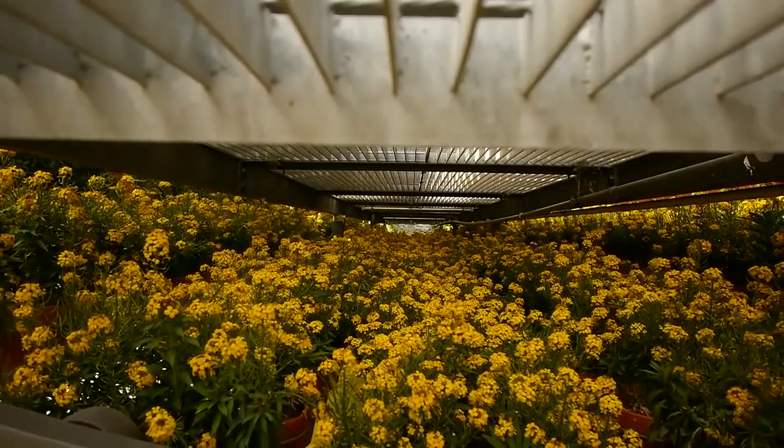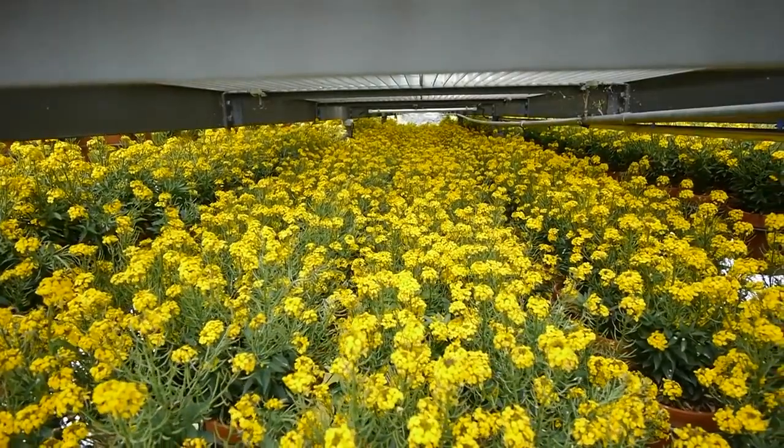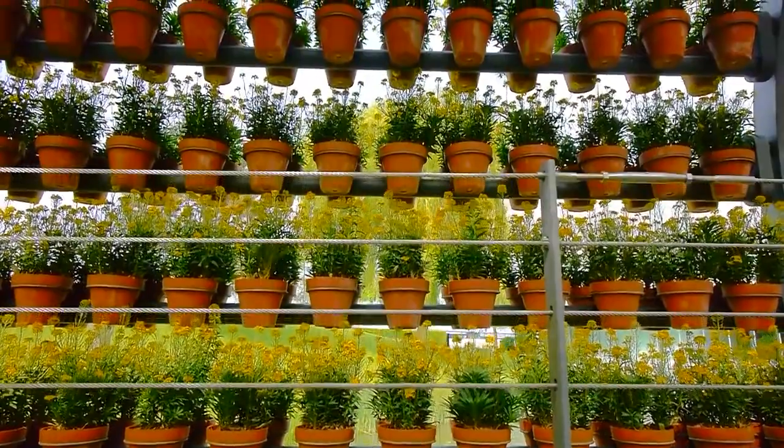Initially enveloping visitors in the scent of wallflowers at the beginning of the season, the scent tunnel is continually stocked with different flowers. It provides a holistic sensory experience encompassing the sense of smell, sight, and the experience of a moving space.